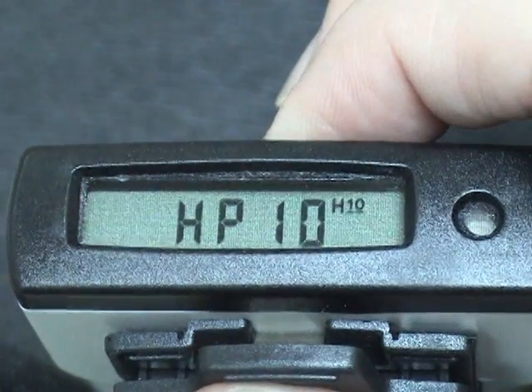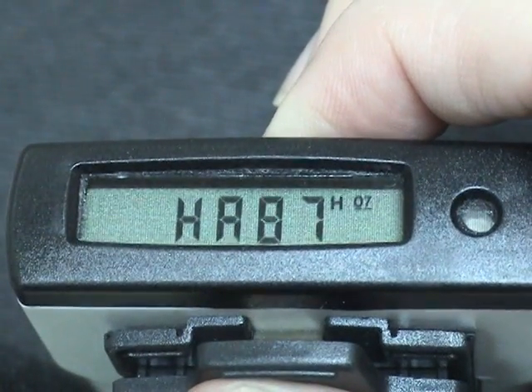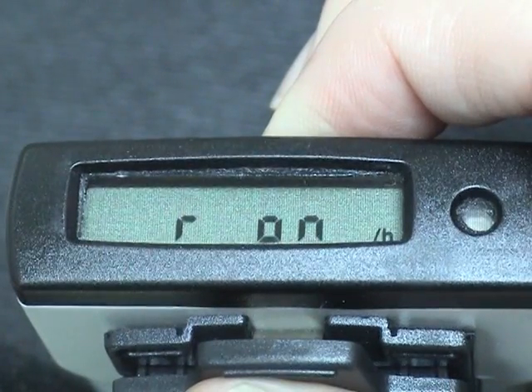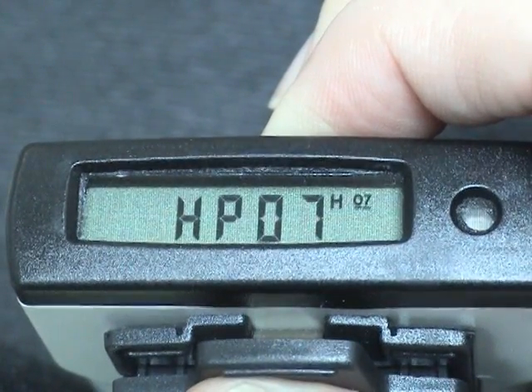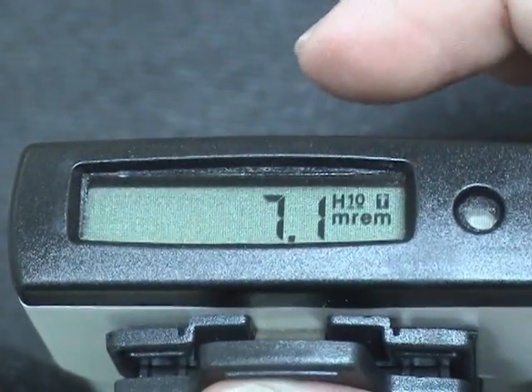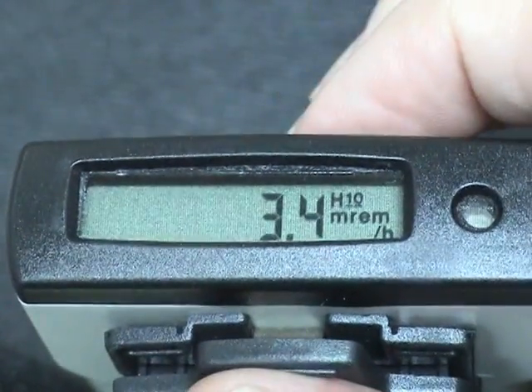To operate the EPD, you must hold down the button for a specified period of time. A long press is where you press the button and hold for a second or more. A short press is a very quick release of the button.